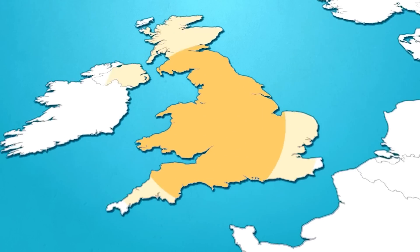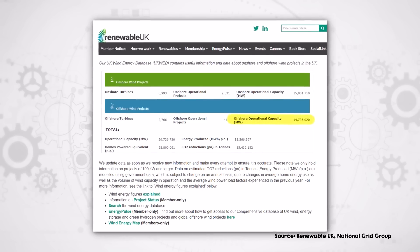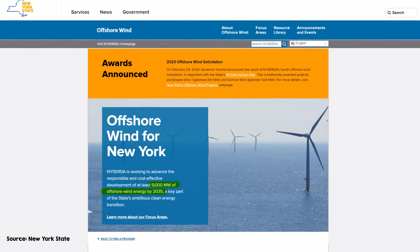Not everywhere is as blessed as Denmark to have offshore projects cost-competitive with onshore wind. But even where offshore electricity comes at a premium, many regions are still ambitiously expanding offshore wind capabilities — more ambitiously than Denmark, in fact. The UK is aiming to increase from 15 gigawatts of offshore wind today to 50 gigawatts by 2030, enough to power every UK home. And New York is targeting a jump from essentially zero today to nine gigawatts of offshore wind power by 2035.